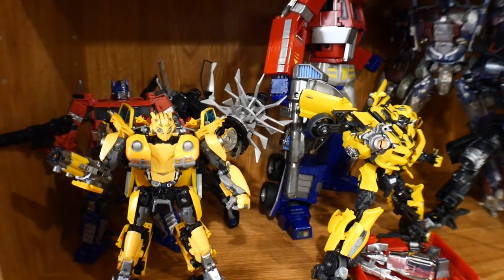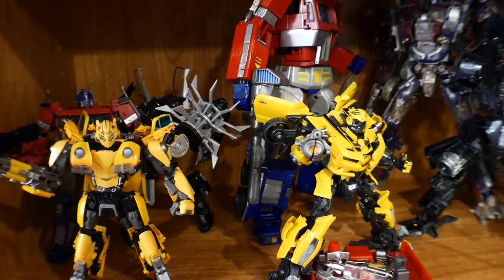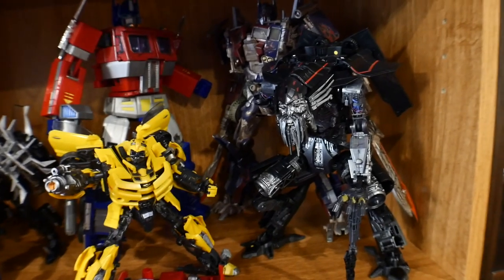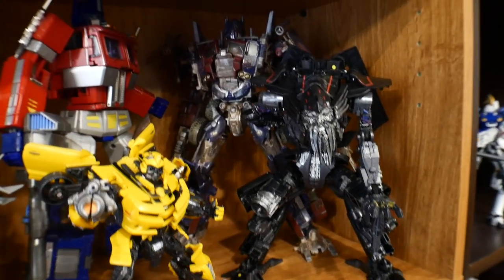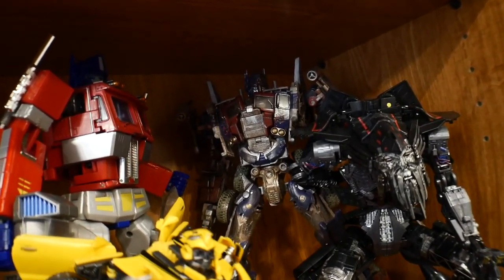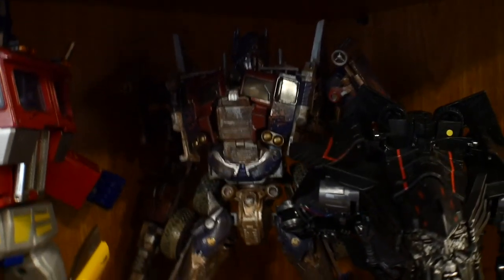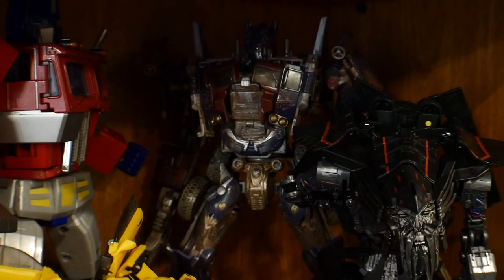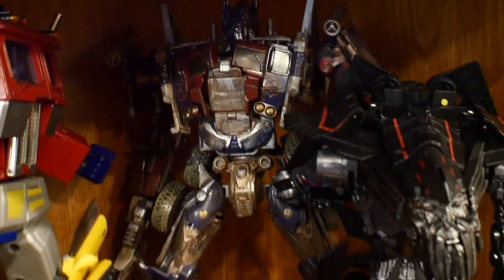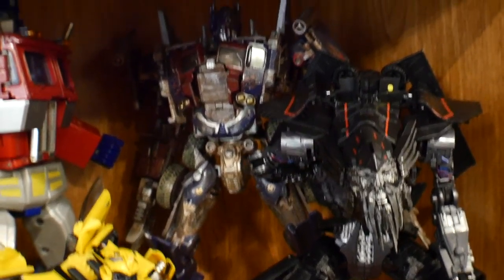Down here is a continuation — this is mostly my Michael Bay stuff. I have a couple of Bumblebees, the Studio Series Jetfire, and a really big Optimus — I know it's a Chinese product. It's a really big Optimus with really good fine detail.